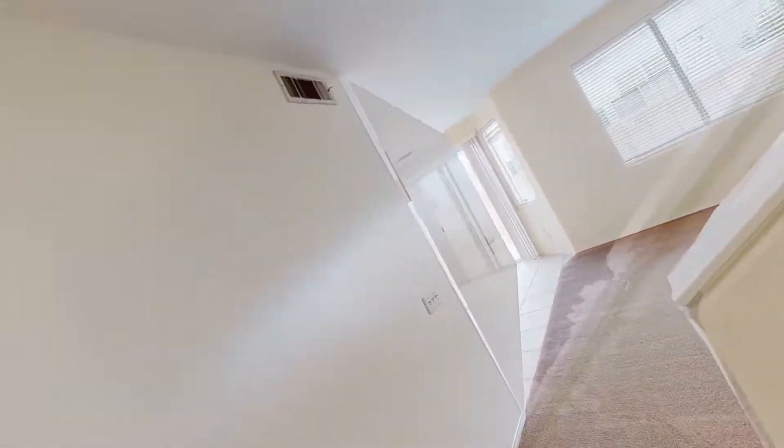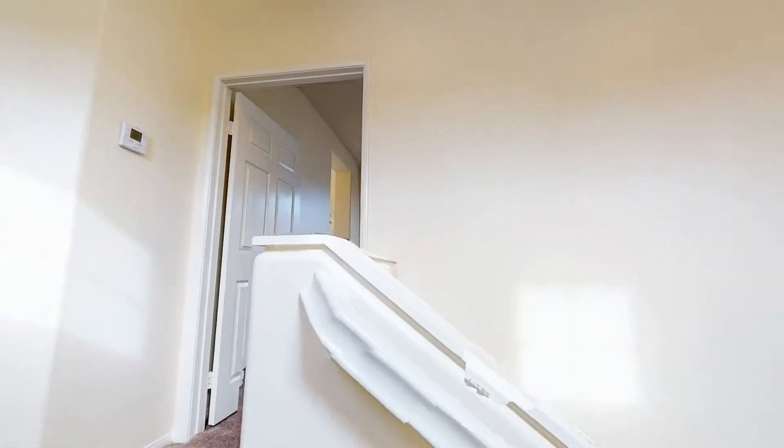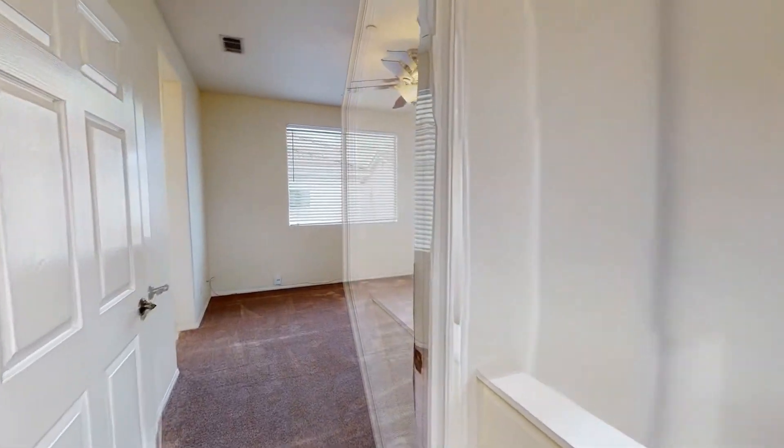There are three spacious bedrooms, two and a half bathrooms, a gas fireplace, vaulted ceilings, and a maintenance-free backyard.